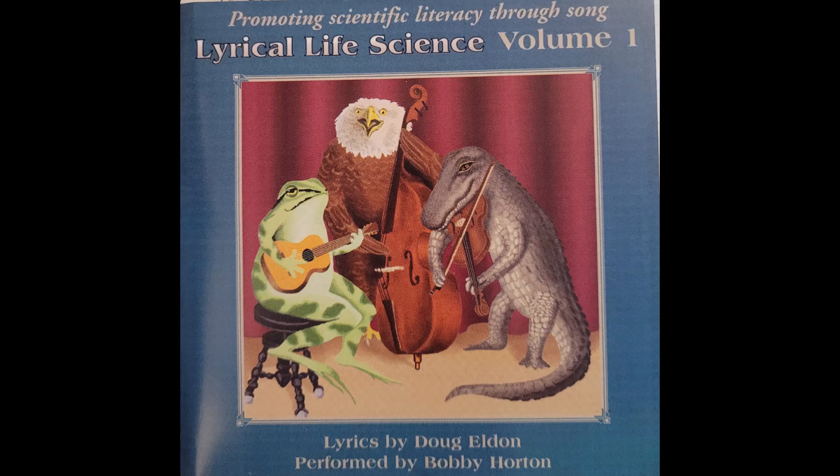Insects have six legs, three body parts, two antennae and two eyes. Eggs to larvae change to pupa, then to adults with wings to fly.